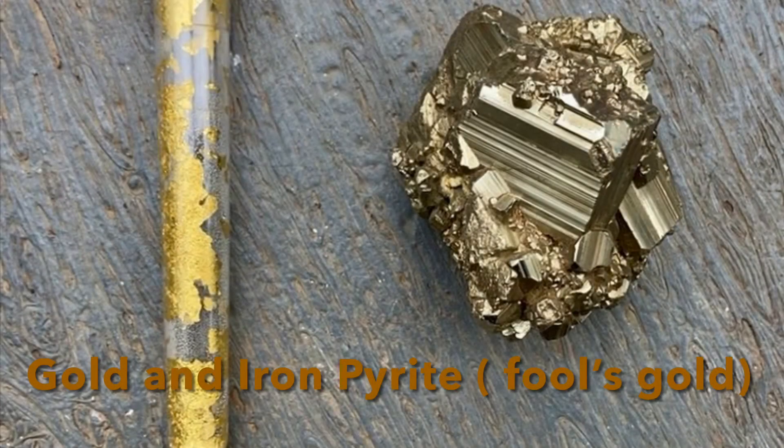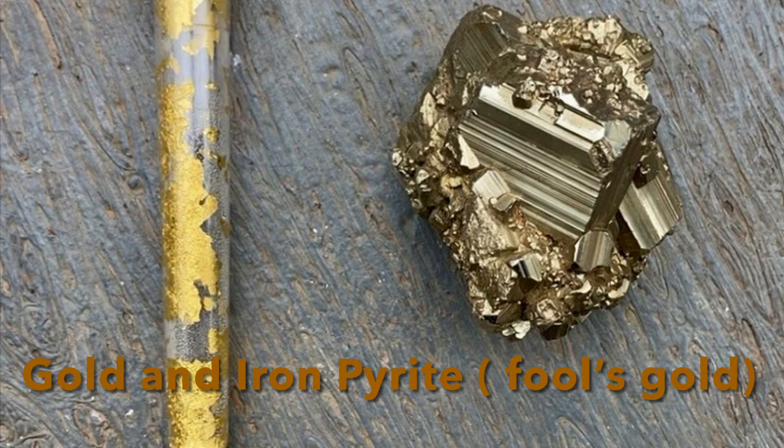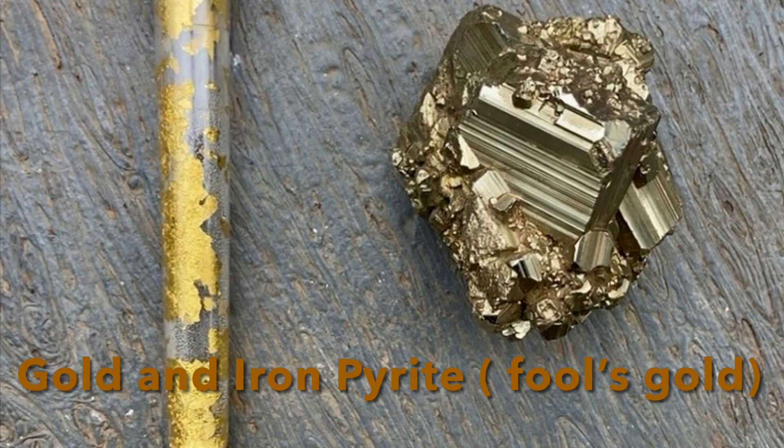On the left in the test tube we have thin flakes of gold from the Dahlonega gold belt. As you know, gold is an element, a mineral, and a metal. On the right we have Fool's Gold. I don't know where it came from. Fool's Gold is iron pyrite — that's iron plus sulfur. And gold and Fool's Gold are both often found together.